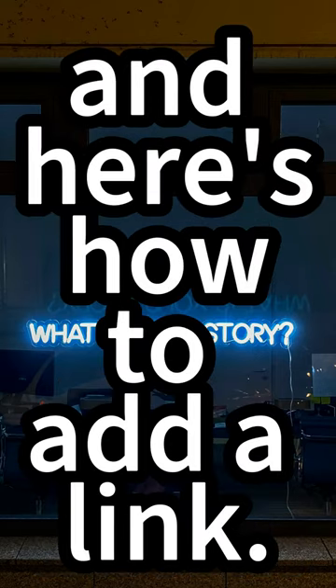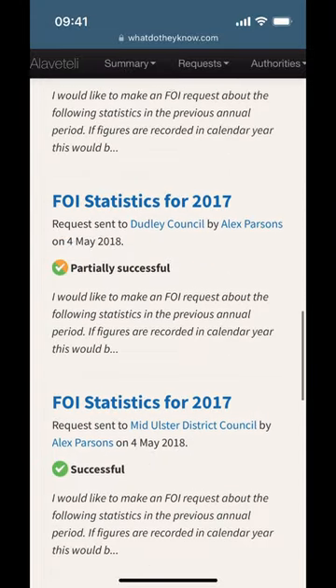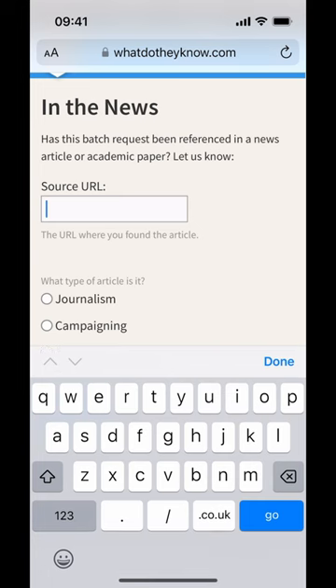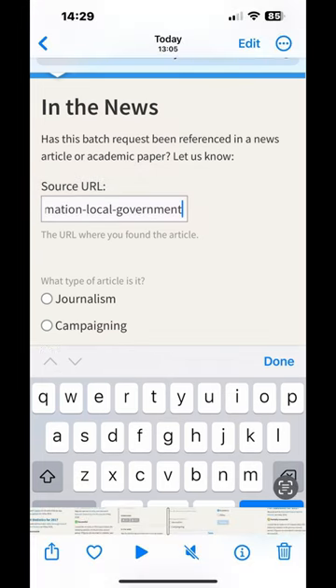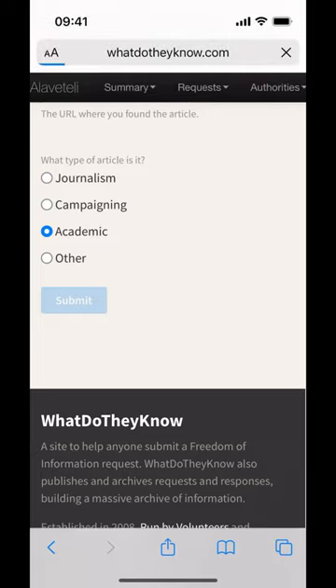Here's how to add a link. When you go to your batch page, you'll see a section called 'In the News' — it's in the sidebar, or if you're on mobile, it's at the bottom. You can click 'Let Us Know' to add a new link. Just copy the URL from where your article is published, paste it in the box, and say which category it falls into. Submit and you're done.